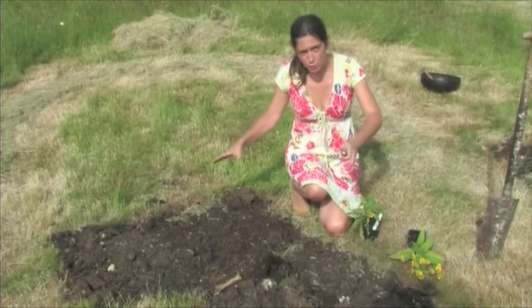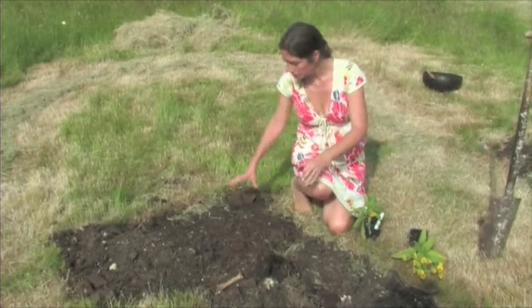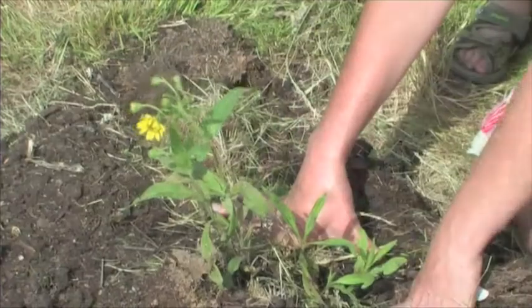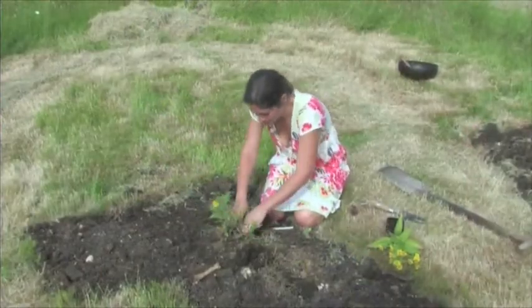We've got really far with this now. We've laid down the cardboard, we've laid down the straw, got the mulch on top of it. So now for the fun bit — we're gonna get planting. Lovely. Beautiful.